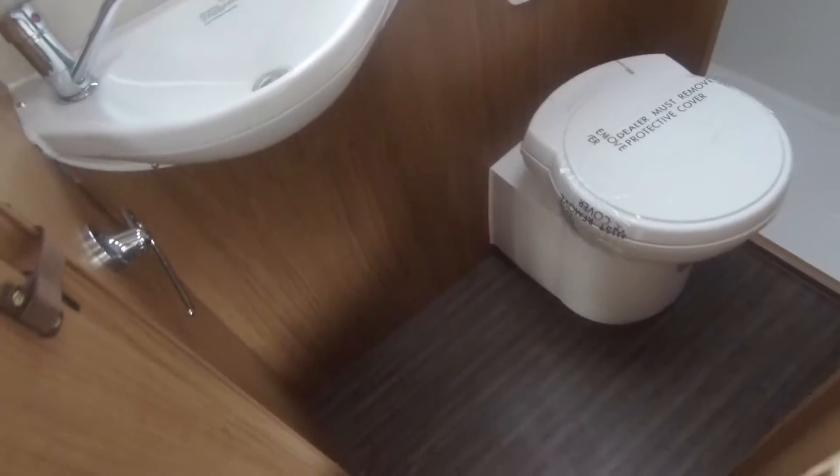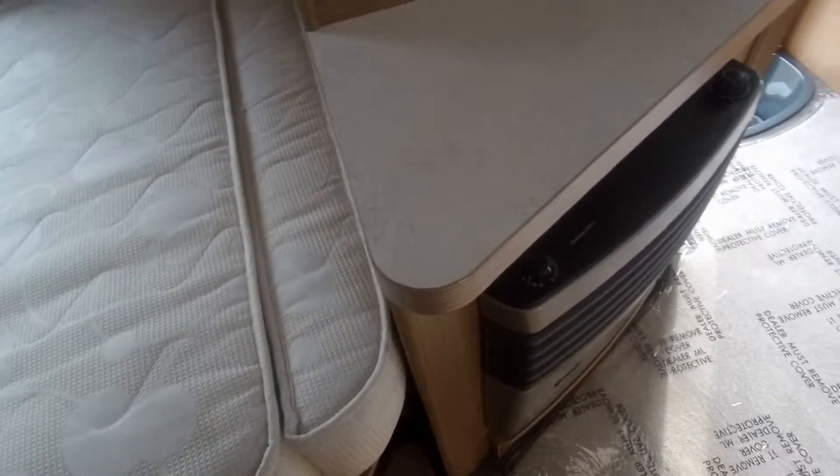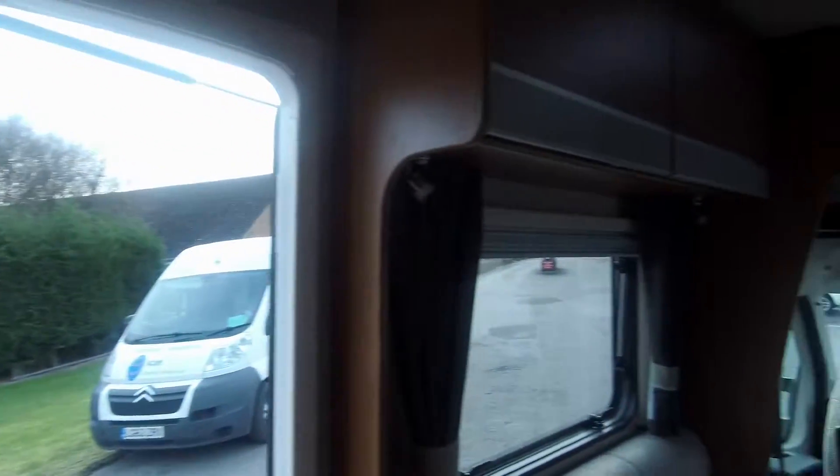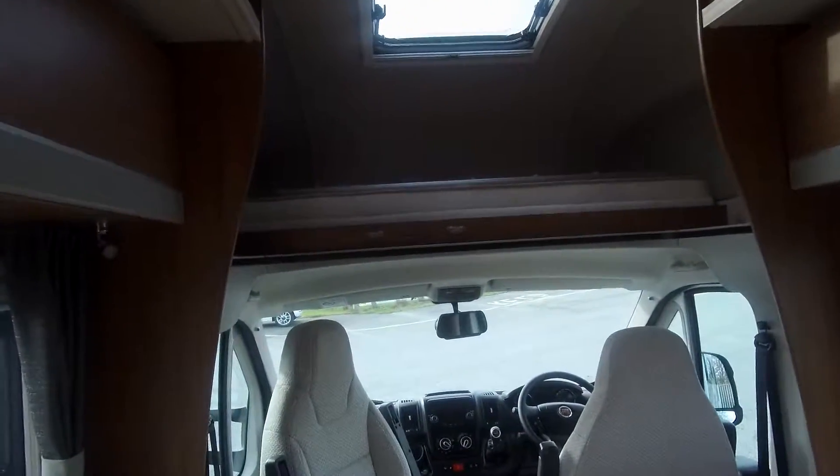The van is heated by the Truma fire and blown air heating, with up to grade 3 insulation. This is a lovely adaptable family motorhome.